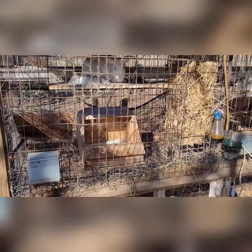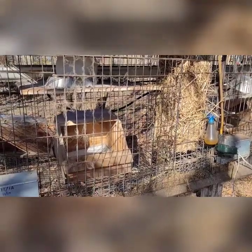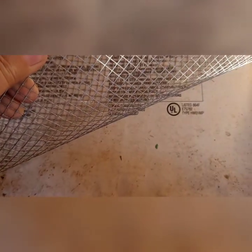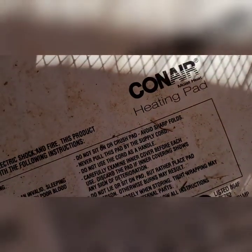I wanted to go over the rabbits. I've been working on those this morning, rearranging their birthing boxes with the electric heating pads. Last time I wasn't able to get you the model number, so here it is today — it's the Conair. There's the model number and some more information so that you can order this type of heating pad, because most of the time they turn off after about 10 minutes as a safety feature. This one here will stay on all night, stays on for days.